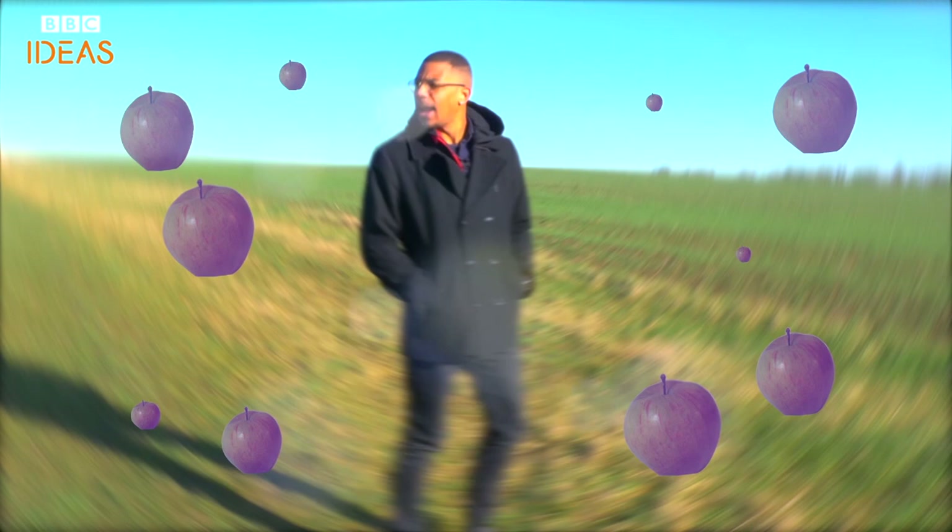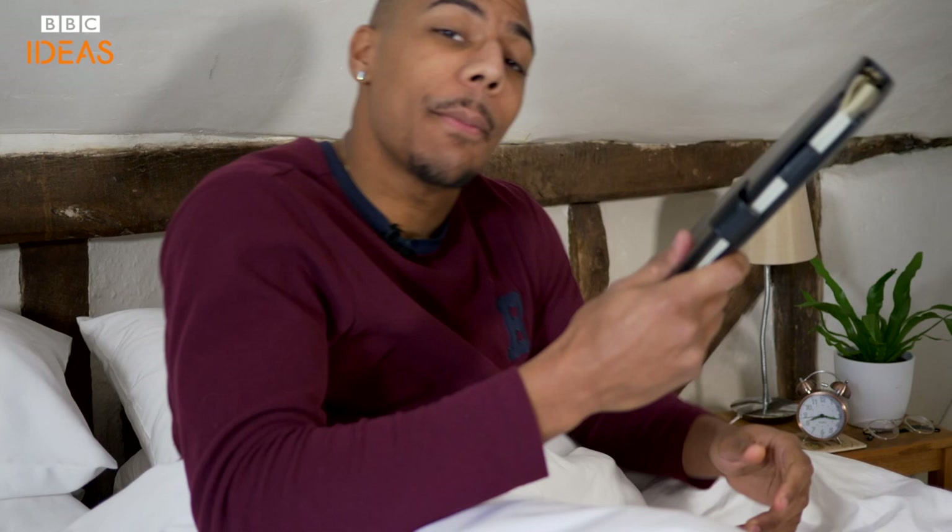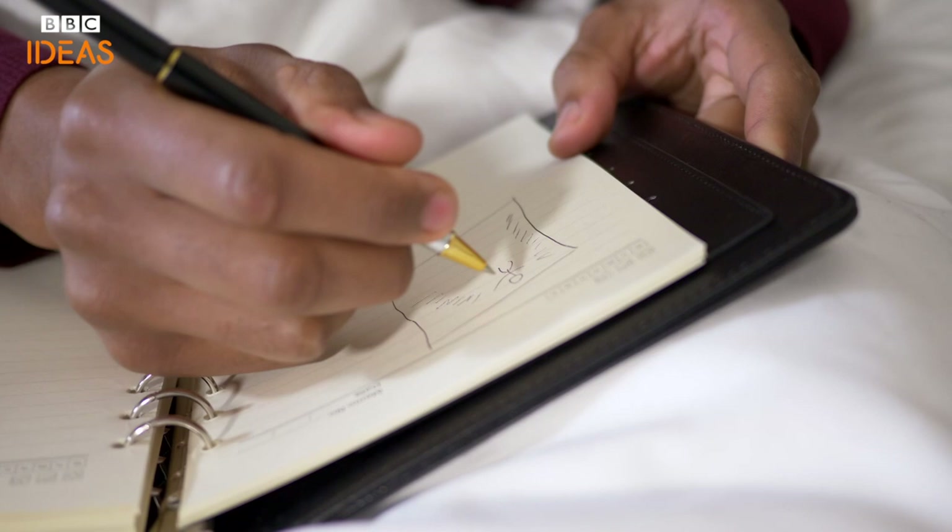People who recall their dreams improve their memory and are more creative. Try keeping a dream diary of some sort — just a notebook and pen — so you can write down or sketch as much as you can remember as soon as you wake up.